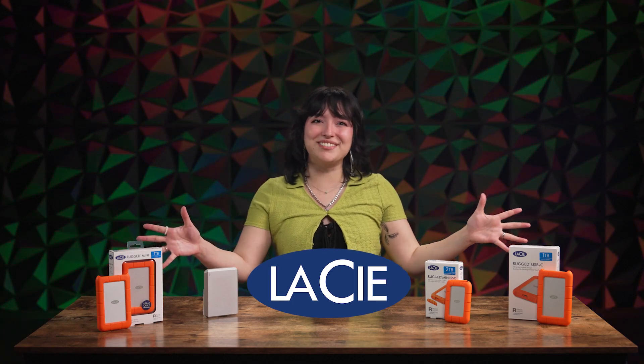Hello everyone and welcome back to another episode of Tori's Tech Talk. We're diving into a lineup of essential devices often used by photographers, videographers, content creators, students, and really anyone who cares about storing important media files safely and with ample space. You may recognize them — the Lacey Drives.